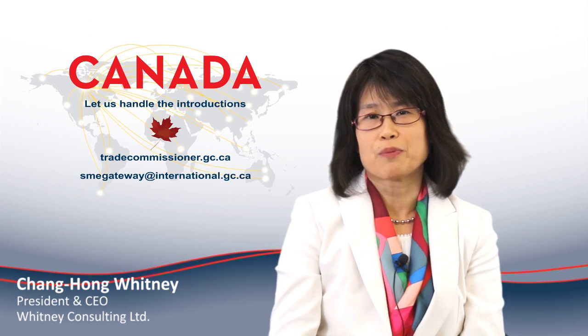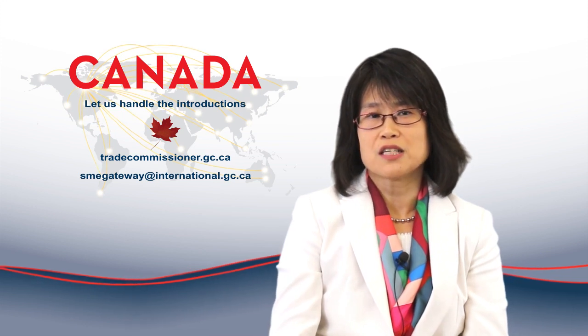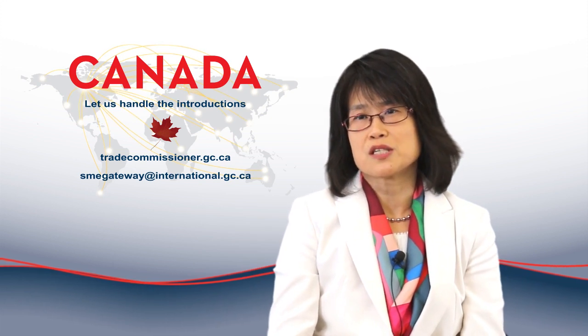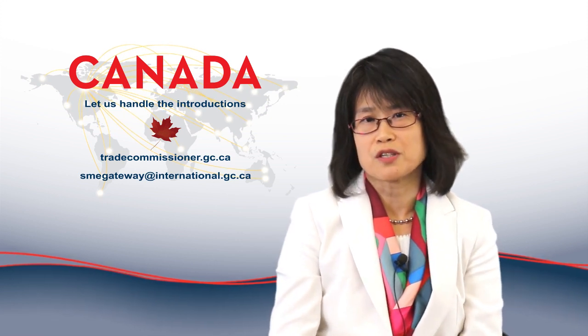CFDA regulates products based on product classification: Class 1, 2, and 3. Class 1 is the least risky and easiest to control, and Class 3 is the most risky with the highest level of control. Based on the classification, registration requirements are different as well.